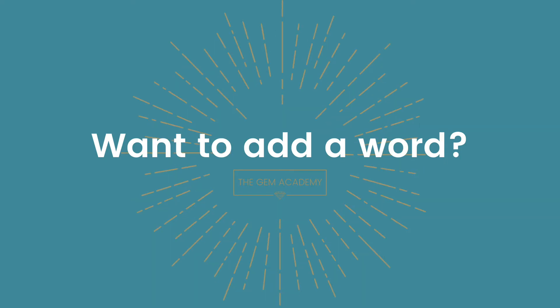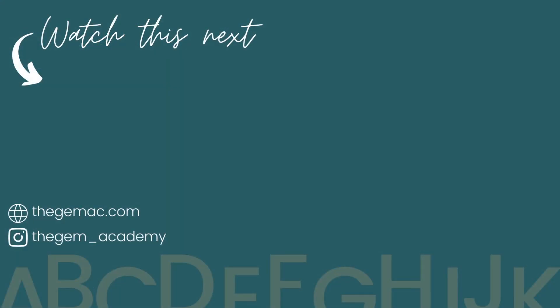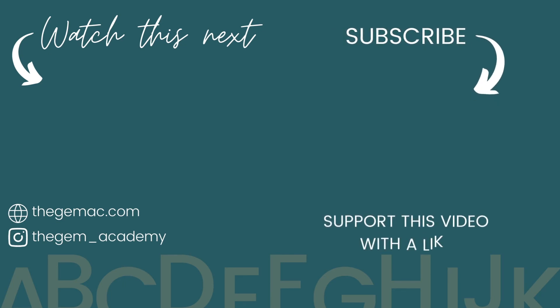If you wish to add a word to the Gem Dictionary, please post it in the comments below. Thank you for watching — subscribe and I'll see you soon.